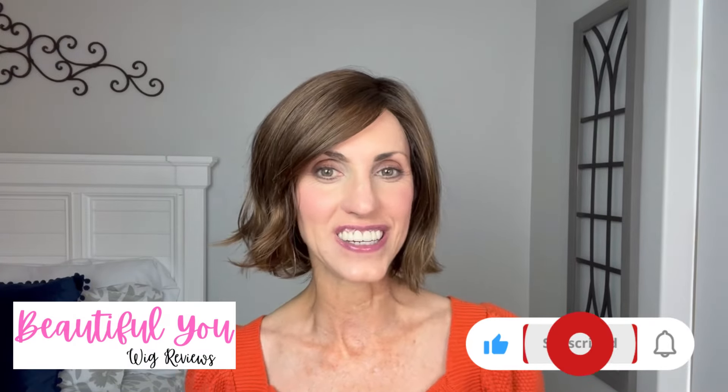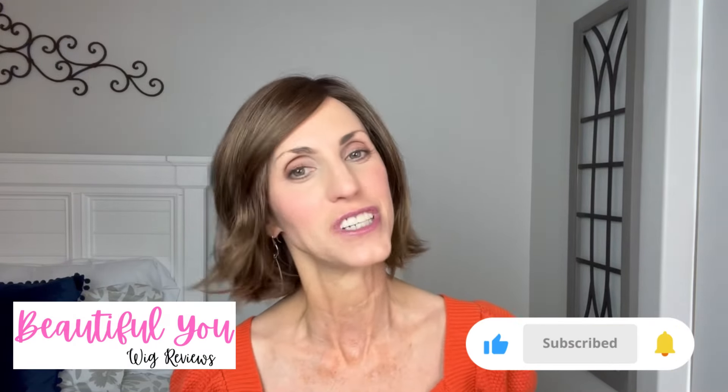Hello, welcome back to my channel. So glad that you are here today. I appreciate you tuning in and watching my videos. Today we're going to do something kind of fun. I have three short styles that I love to wear in the summer and you guys are always reaching out wanting to know what wigs I wear and which ones I've bought on repeat.